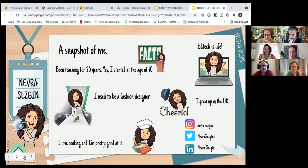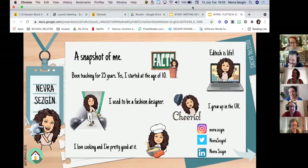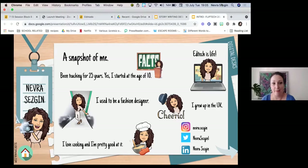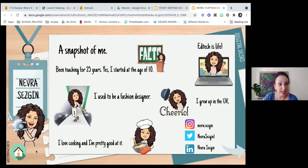A little bit about me. I have been teaching for 25 years — yes, I started at the age of 10, just young and beautiful as always. EdTech is something I'm really passionate about, the same as Basak. I grew up in the UK, which you've probably guessed from my accent. I never wanted to be a teacher when I was little — I wanted to be a fashion designer — but I changed my mind, and I absolutely love teaching. And I love cooking.